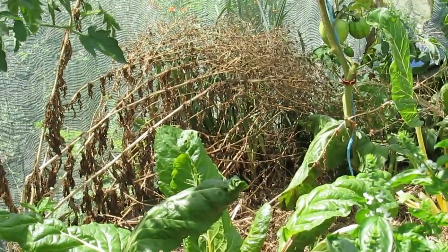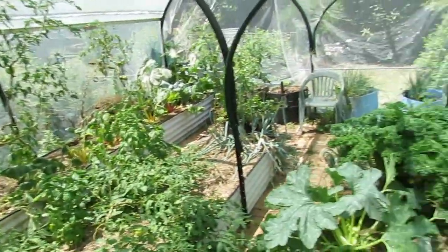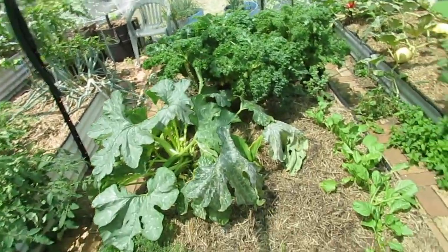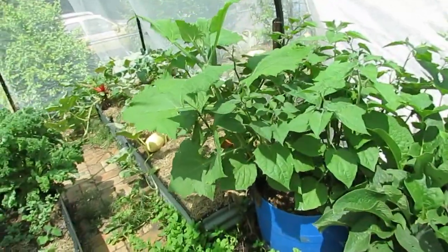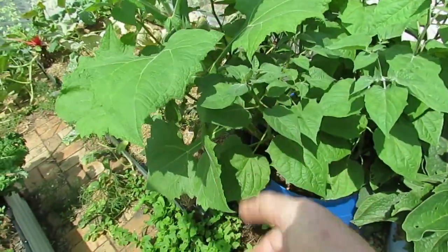Little lettuce seedlings will just pop up by themselves. So everything in here, bar needing a bit of a drink, is flying along — can't really complain at all. The Yakon in this barrel is just outstanding — looks spectacular. I'll definitely be keeping the rhizomes from this one for seeds.